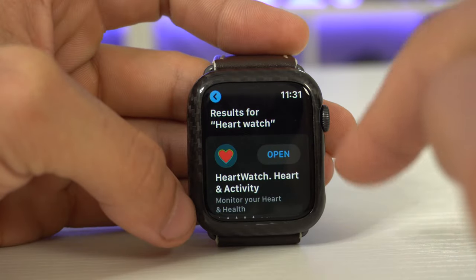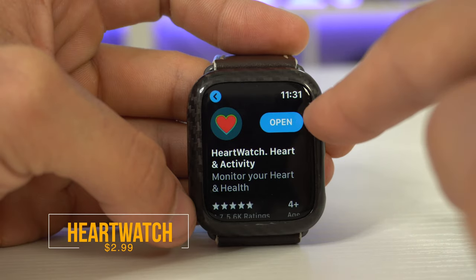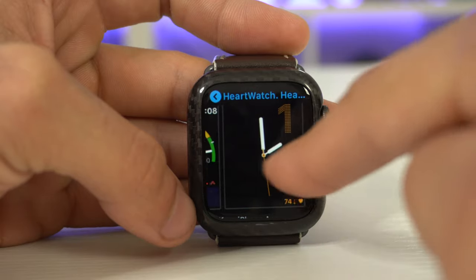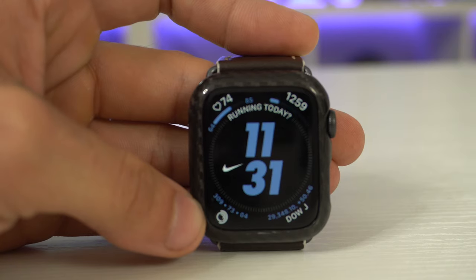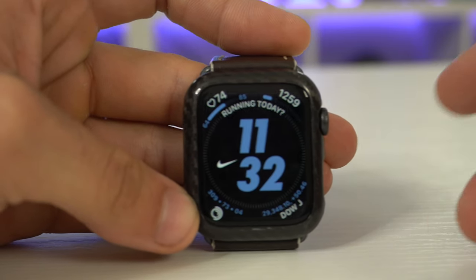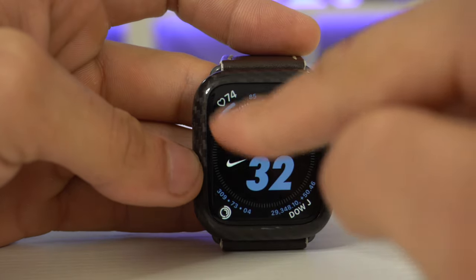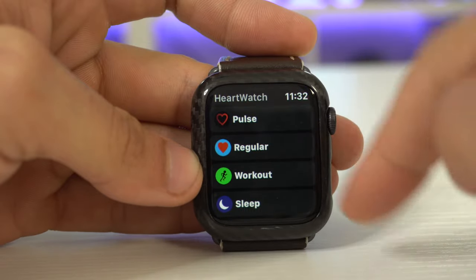This first one I want to show you is a new one on my list, and that is called HeartWatch. The reason why I like having complications like this where I can monitor my heart rate is not just for my health, but also when I'm actually doing a workout, I can make sure that my heart rate's still up. So in case I get stuck in a conversation, I can keep an eye on that, and I don't have to warm up again — I can just go to my next set, making sure I'm burning enough calories efficiently.